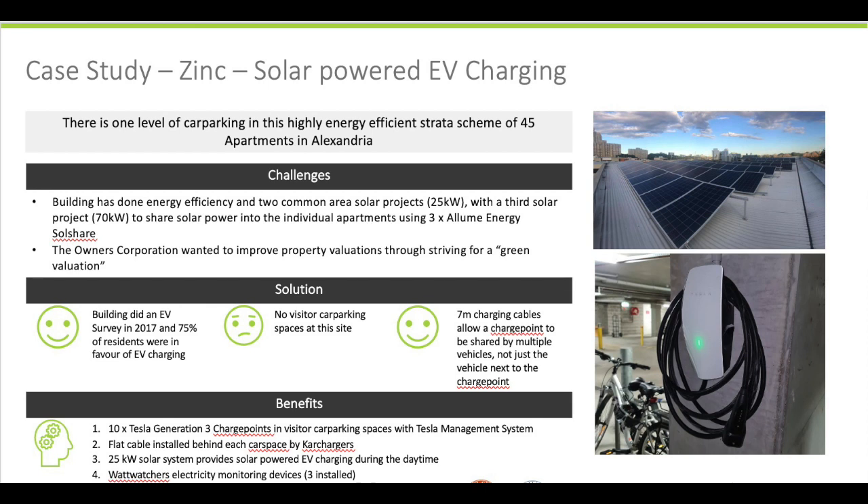They originally did a smaller common area solar system, and then they increased the size of that common area solar system up to 25 kilowatts. They also installed three Wattwatches electricity monitoring devices into the building.